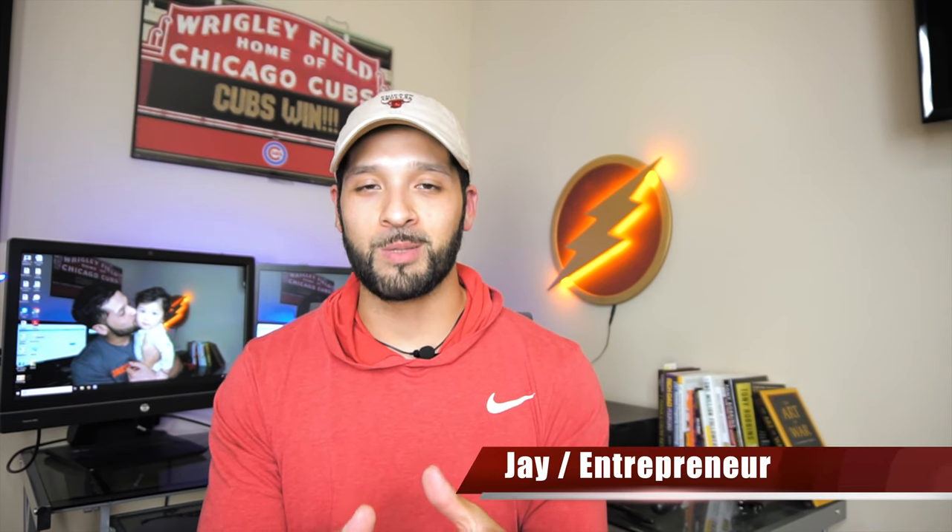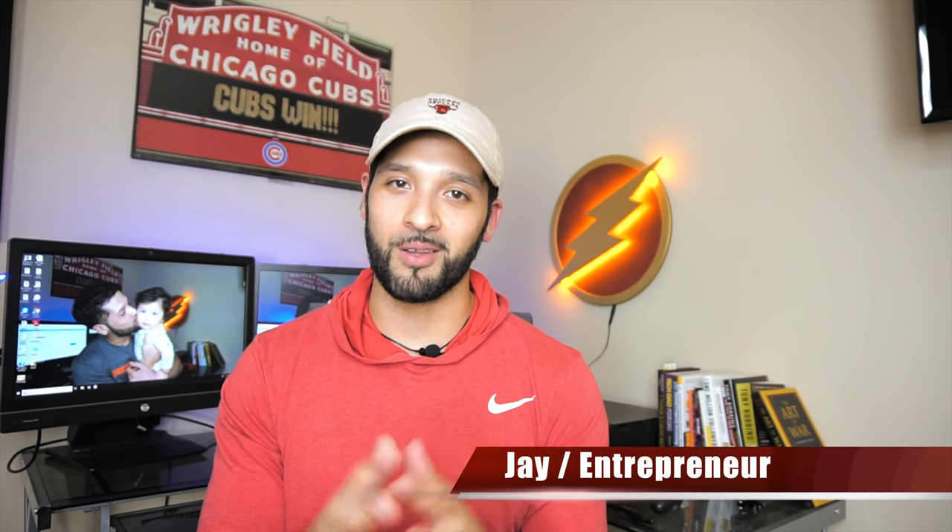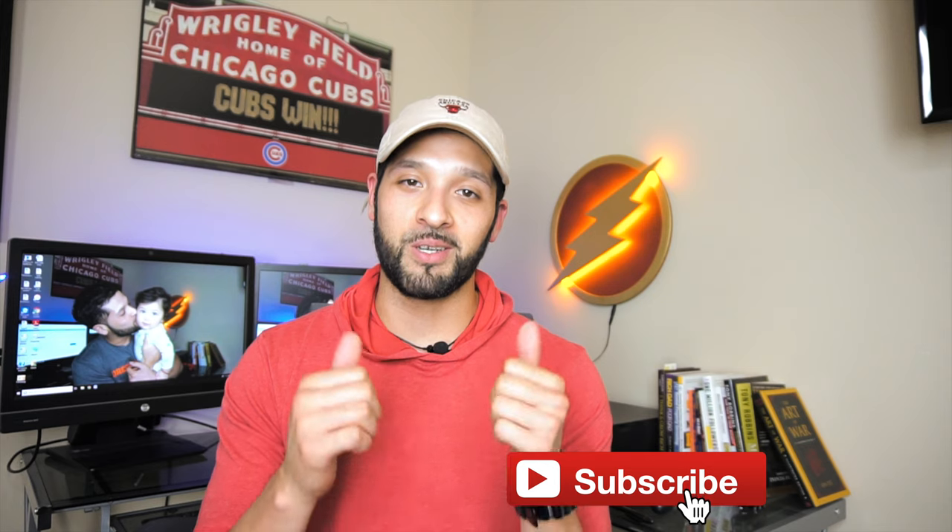What's up guys, it's Jay and welcome to Flashpoint where we're all about credit, credit cards and other finance tips. If you're new to the channel, please consider subscribing. Also, be sure to give this video a thumbs up, it really helps me out. And comment down below if you have this card or if you're thinking about getting it, I really appreciate the comments.